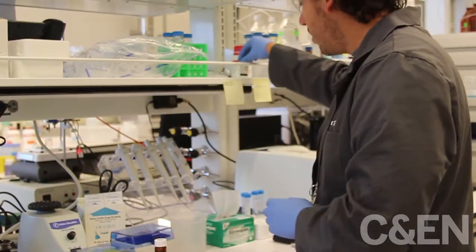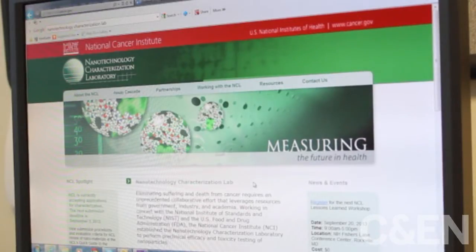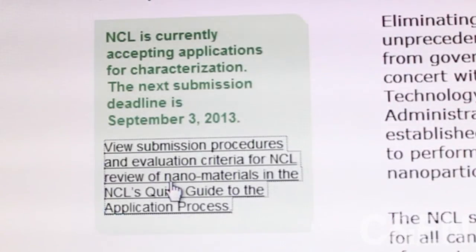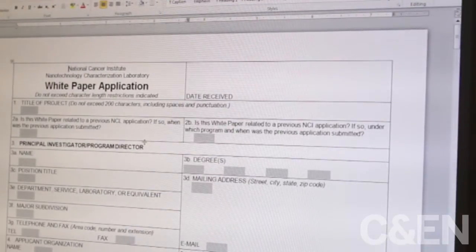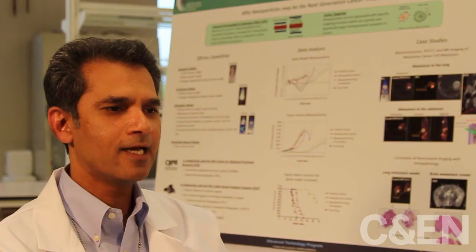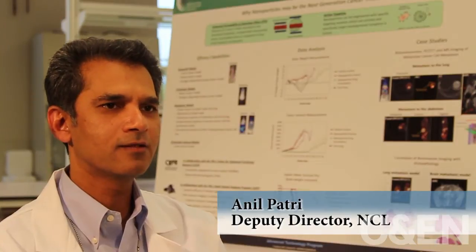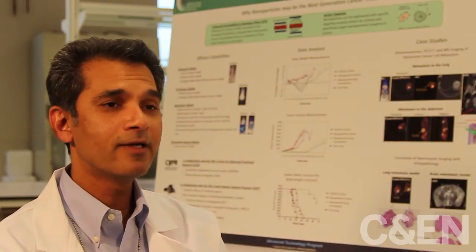To help get these materials successfully to the clinic, each year NCL accepts about 12 nanomedicines from groups around the country for evaluation. Once a project is accepted to NCL, the collaborators submit material and NCL typically has six weeks to do a preclinical preliminary assessment.